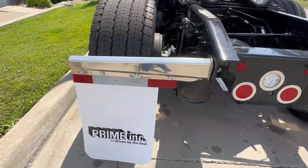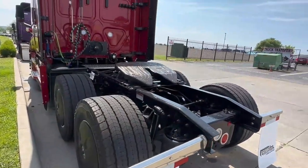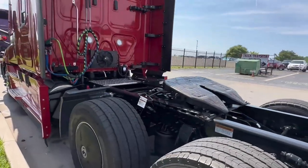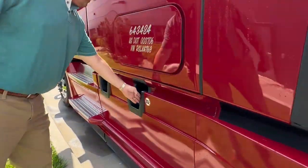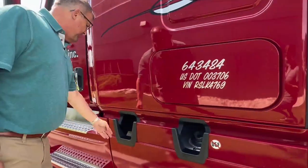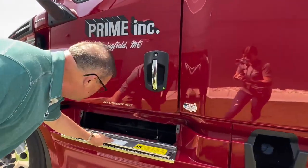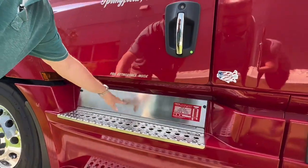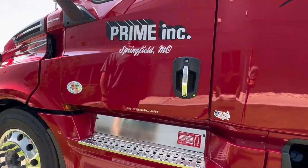These trucks are equipped with front disc brakes and rear drum brakes. They've got 100-gallon tanks on both sides with fuel fill in the side fairings here. You've got DEF fill here, and then you've got your battery access underneath the cab step here. The standard spec is chrome accents on the outside.